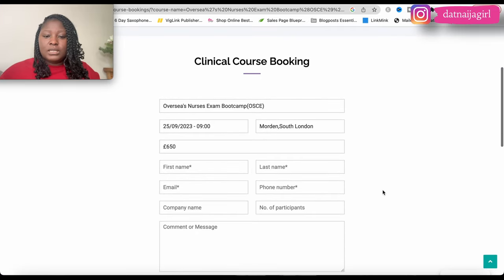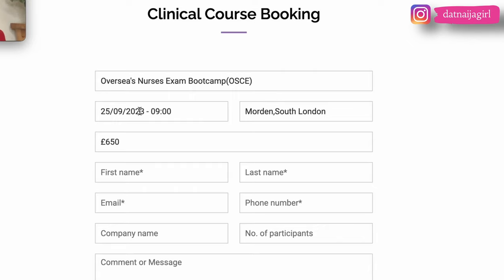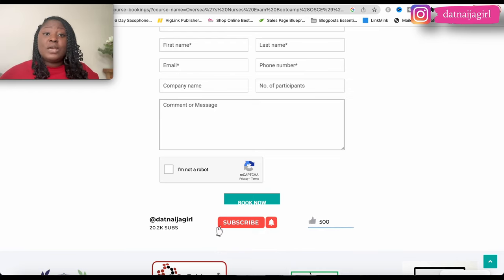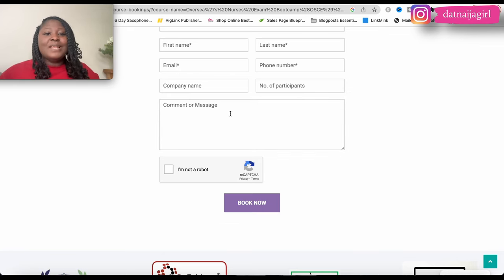Clicking 'enquire' brings you to a clinical course booking page where the selected date is pre-filled. You fill in your first name, last name, email, phone number, company name, number of participants, and any comments or questions. After confirming you're not a robot, you click 'book now', which takes you to the payment page, and a confirmation email is sent.